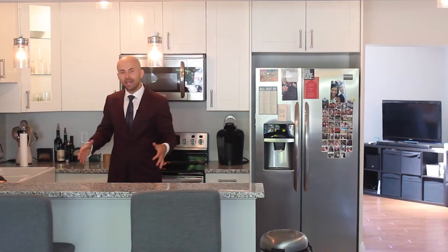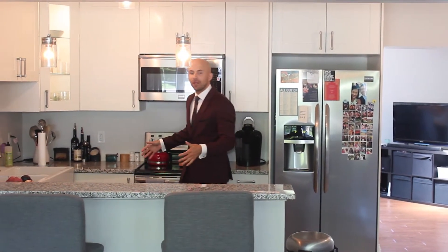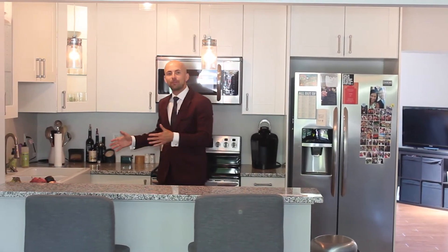This kitchen is sweet. Granite countertops, stainless steel appliances, and this stylish apron sink.